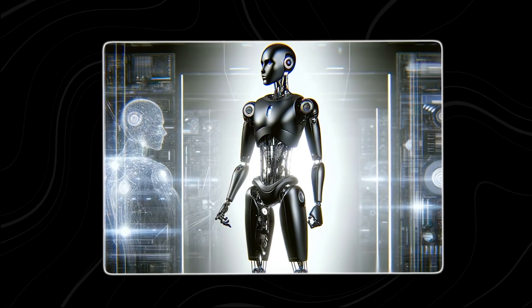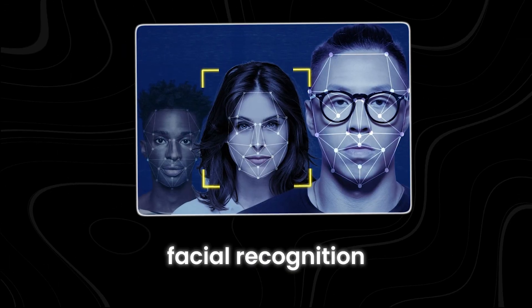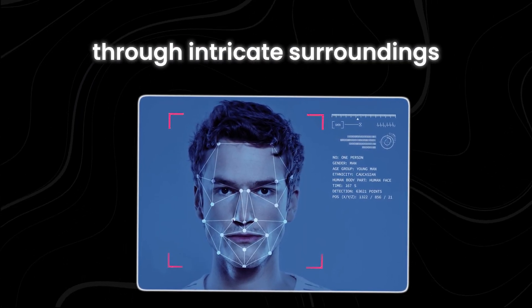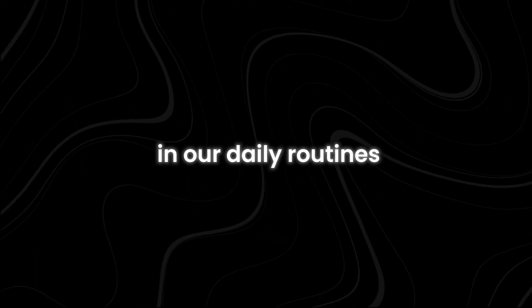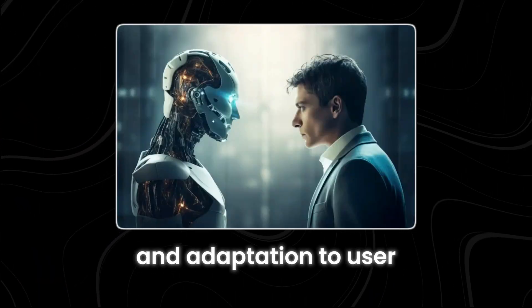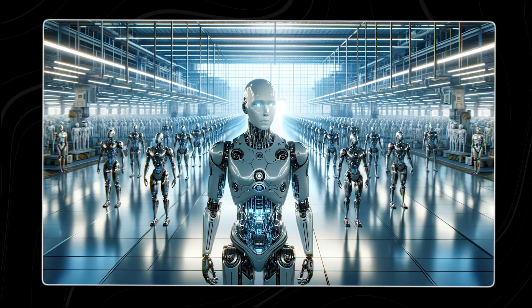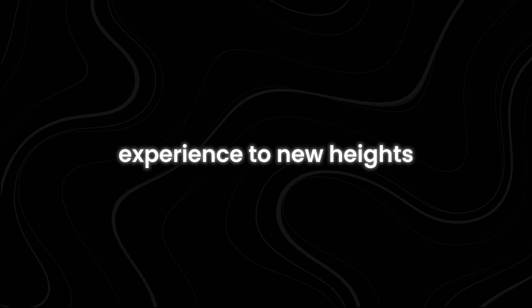Additionally, its computer vision prowess enables swift processing of environmental cues, facial recognition, interpretation of facial expressions, and seamless navigation through intricate surroundings. This renders it an ideal aid for household chores and other duties, delivering invaluable support in our daily routines. The machine learning algorithms employed by Ameka Robot facilitate continuous learning and adaptation to user preferences and needs, fostering personalized and distinctive interactions and elevating the overall user experience to new heights.